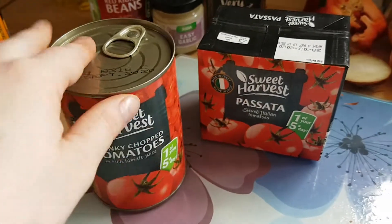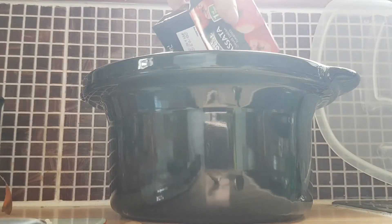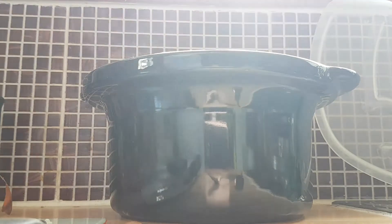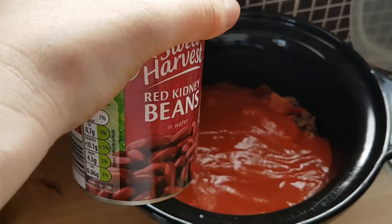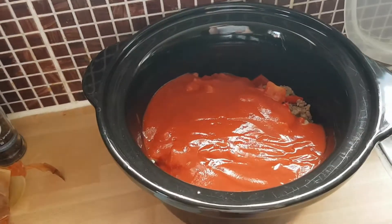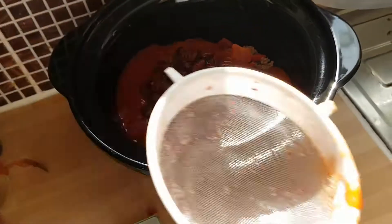Once all of the veg and mince is added, I then add the tomatoey base. Once the tomatoes are added, I will then go ahead and drain off the kidney beans so they don't have any extra water in them, and then add those as well. Kidney beans all drained and rinsed, they're going to go in there too.